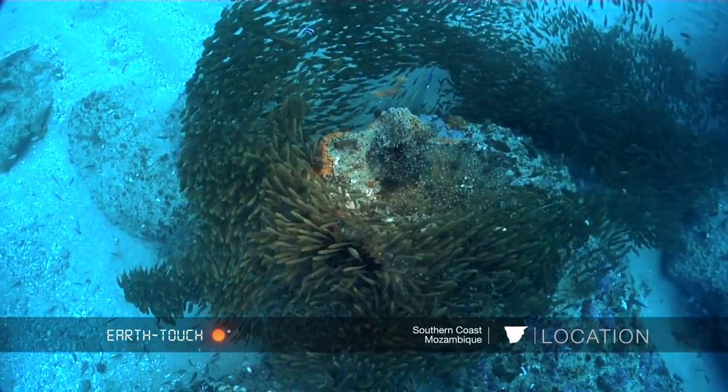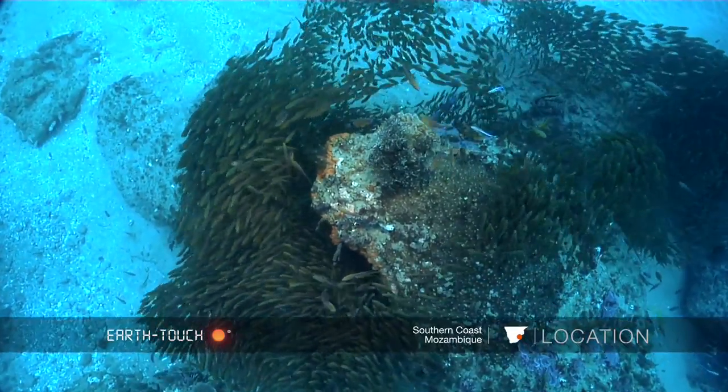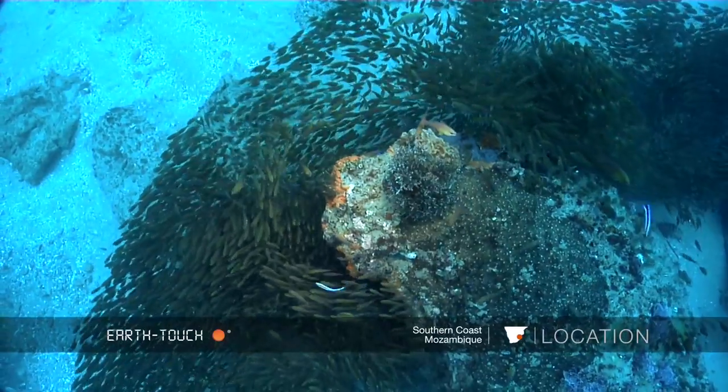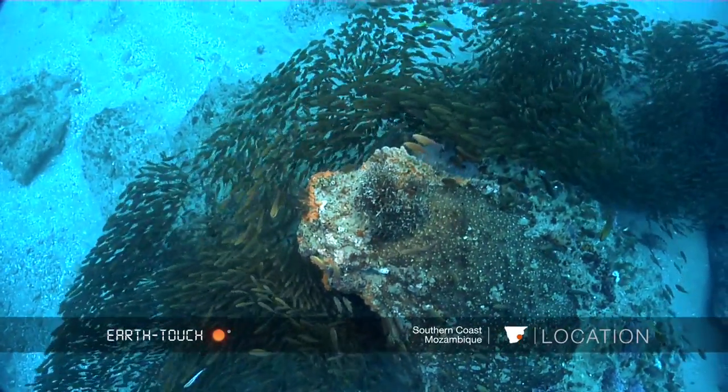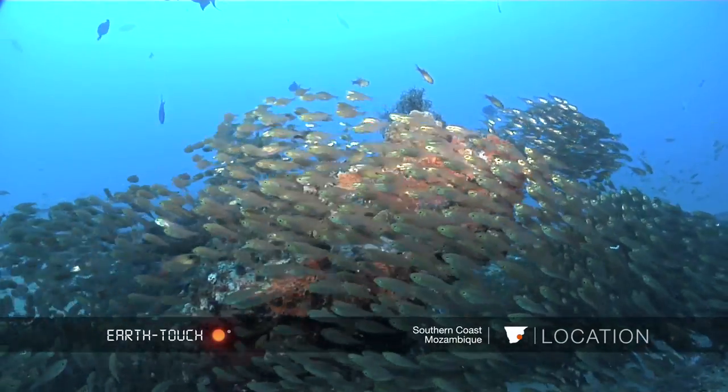The fish basket is about six or seven kilometers north of Ponte Malingan, and it's one of those dives where it's not a very big reef, but just the amount of fish that one finds on this particular spot is quite phenomenal.